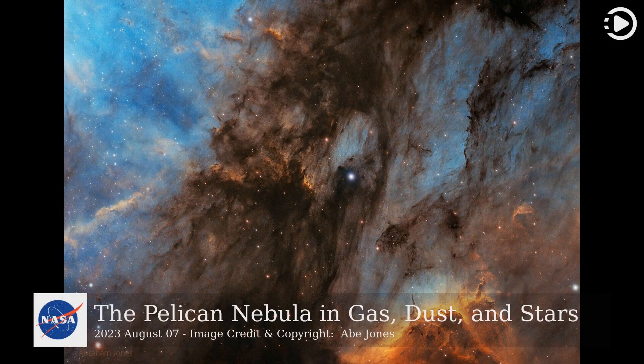Hello. Astronomy Picture of the Day, August 7, 2023. Today's video is about the Pelican Nebula in gas, dust, and stars.